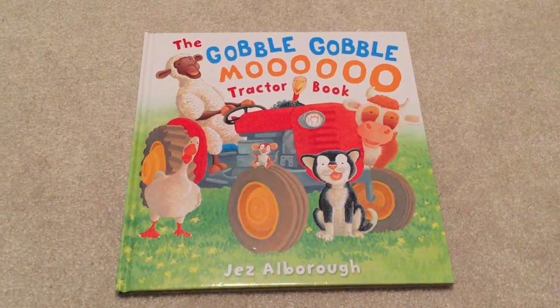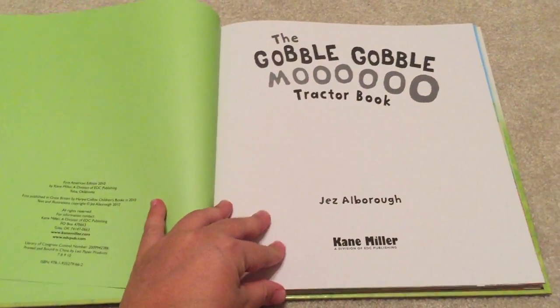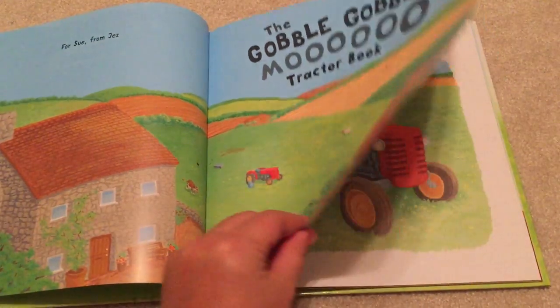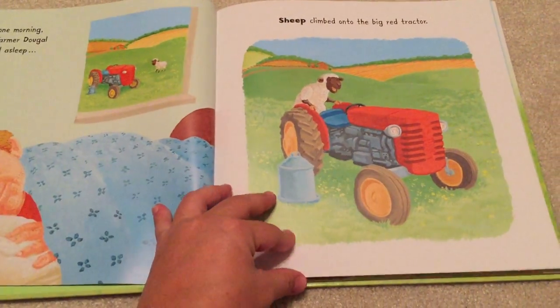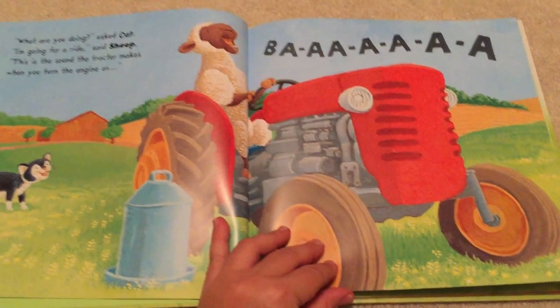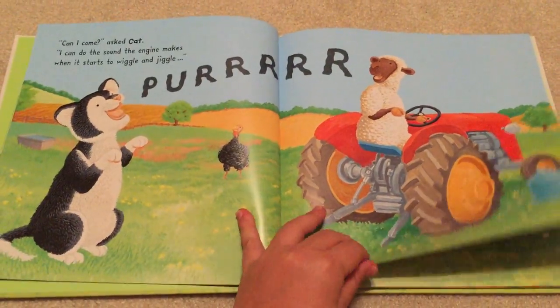Gobble Gobble Moo Tractor book — this is a really cute book. I think it's great for children who are just learning to make sounds, or even a child that is in speech therapy. It's about this farmer who is asleep and all of the animals go ride the tractor and they make all the different sounds.